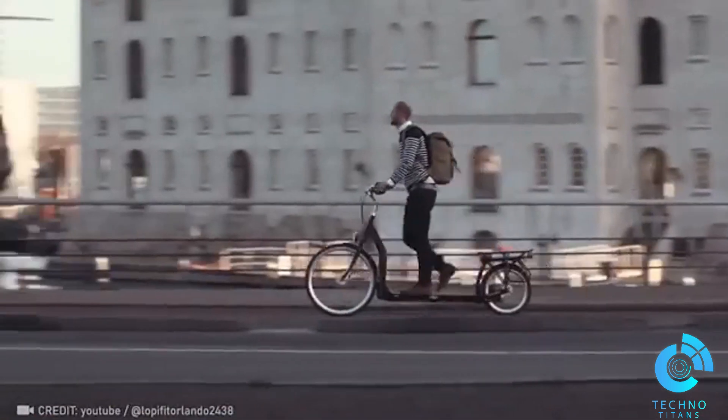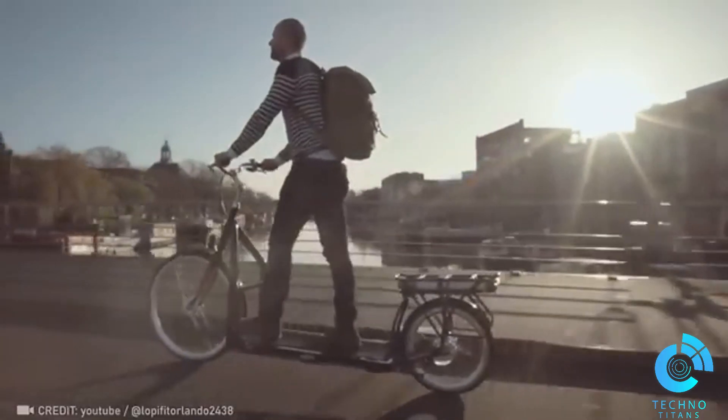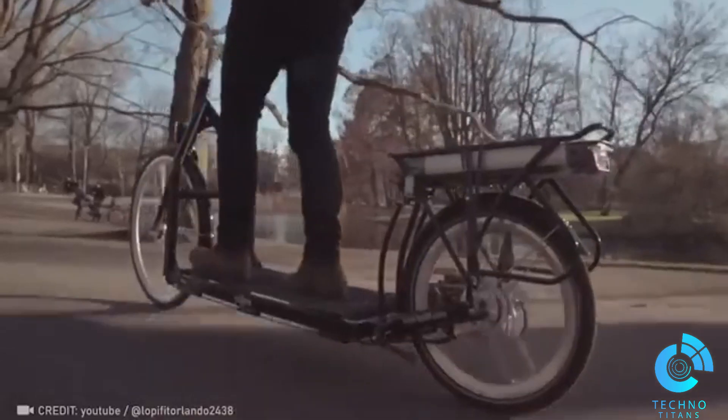There's nothing better than a stroll in the fresh air, so let it be quick and productive with the world's first walking bike.